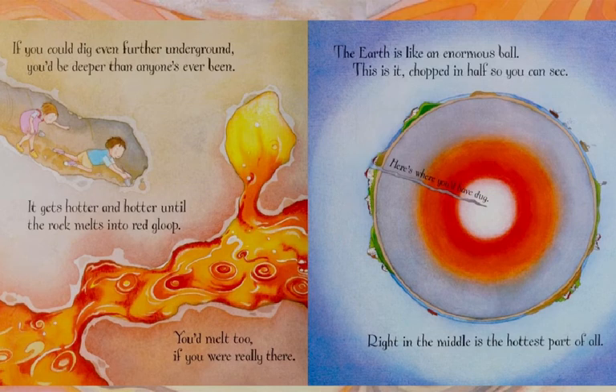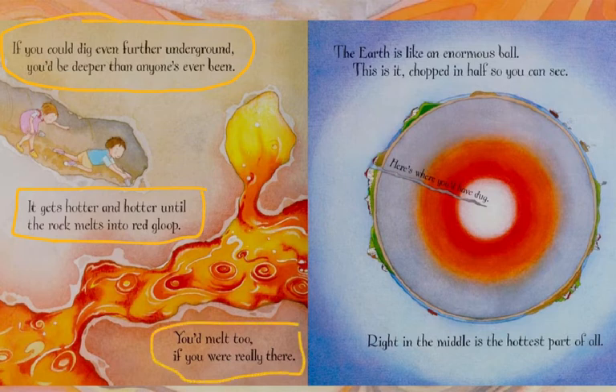If you could dig even further underground, you'd be deeper than anyone's ever been. It gets hotter and the rock melts into red gloop. You'd melt, too, if you were really there. The earth is like an enormous ball — this is it, chipped in half so you can see. Right in the middle is the hottest part of all.